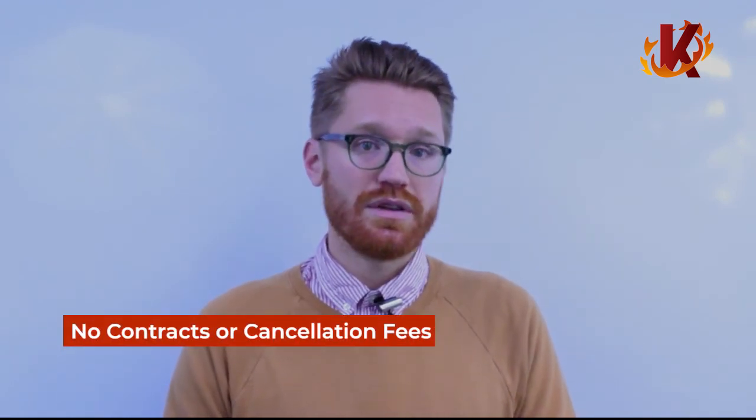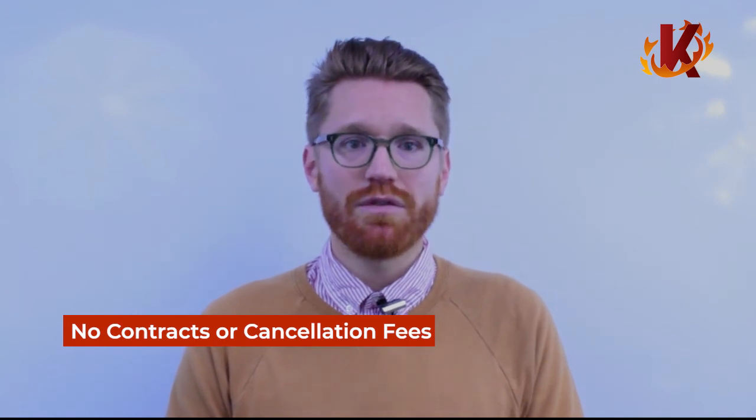You might be wondering what all of this costs. Bookstores can get all of this starting at just $59 a month, with no extra fees or charges. There are also zero contracts and zero penalties for cancellation. We don't want to force anyone into using a product that isn't helping their business. We have a money-back guarantee for the first two months, and you're free to leave at any time you please.